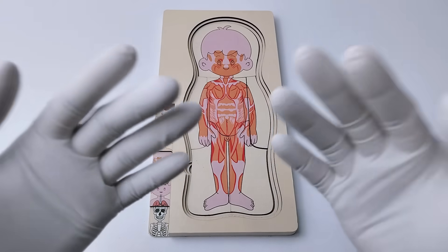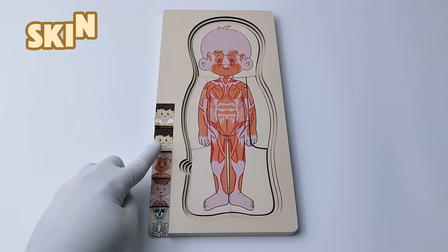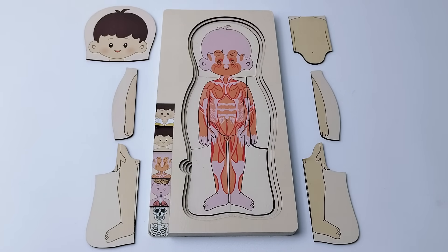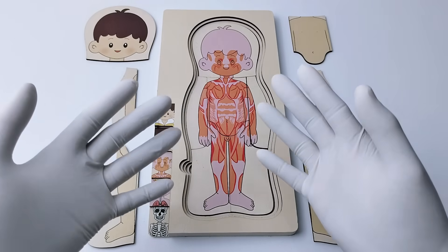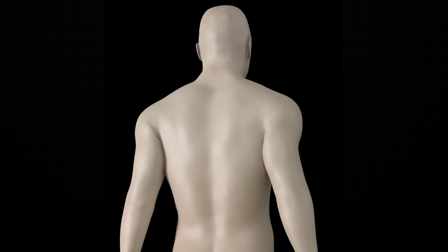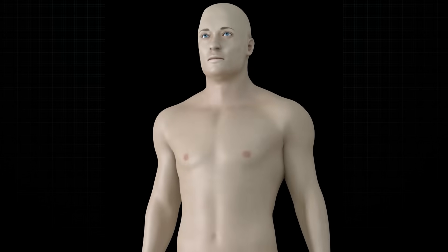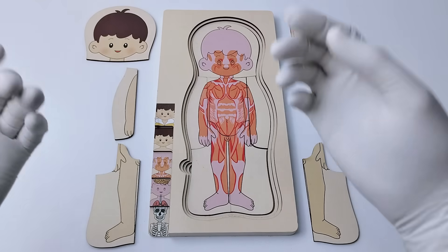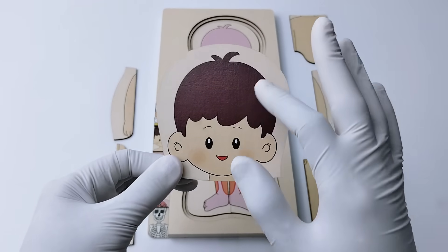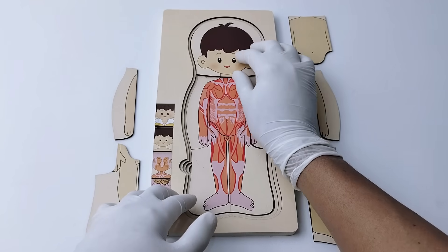Next, let's add the next layer — the skin. The skin covers and protects everything inside. It keeps us warm, safe, and helps us feel things. Let's put the skin puzzle pieces into the board. Let's start with the head pieces. Hair is not skin, but it grows out of the skin. Let's put it here.